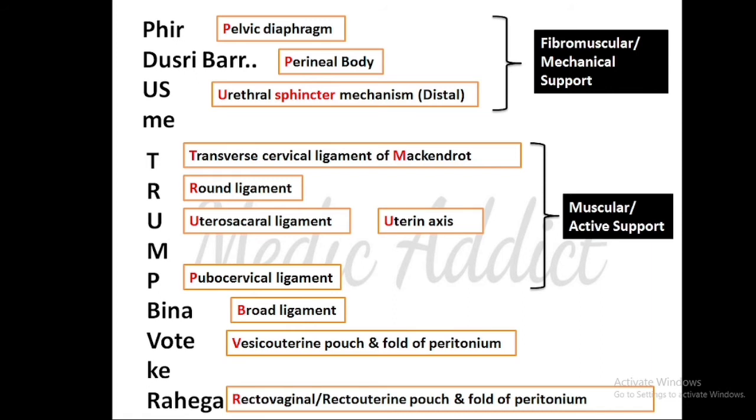'TRUMP' stands for muscular or active support. 'T' stands for transverse cervical ligament of Mackenrodt, 'R' stands for round ligament, 'U' stands for two things — uterine axis and uterosacral ligament, 'M' helps you remember the transverse cervical ligament of Mackenrodt, and 'P' stands for pubocervical ligament. So your muscular supports are: transverse cervical ligament of Mackenrodt, round ligament, uterosacral ligament, uterine axis, and pubocervical ligament.